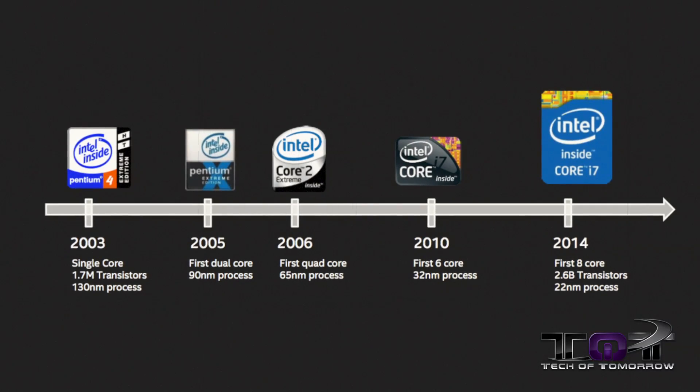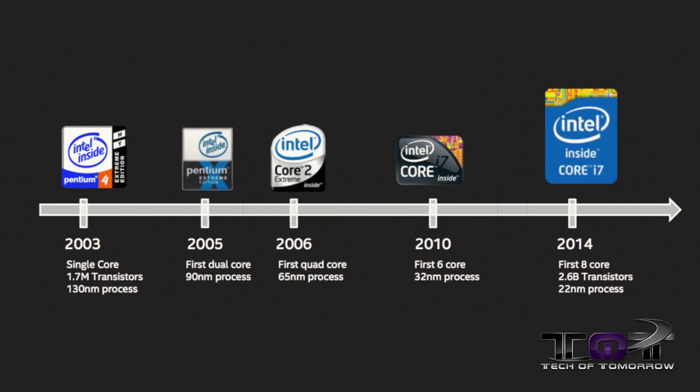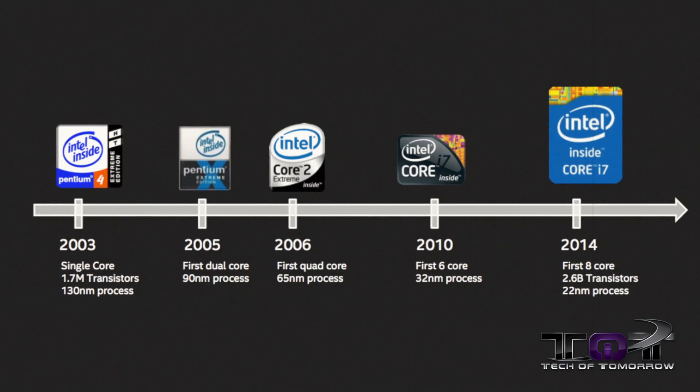Let's take a break and take a trip back in time to the earlier days of Intel. We've arrived in 2003, where Intel had a single-core CPU with 1.7 million transistors based on the 130nm process. Jumping to 2005, we see the first dual-core CPU on the 90nm process. A year later in 2006, the first quad-core CPU on the 65nm process. Then four years ahead, the first six-core CPU on the 32nm process. Now back in 2014 with Intel's latest Haswell eight-core processor, we see 2.6 billion transistors on the 22nm process — things have come a long way. Just to clarify for nitpickers, this history lesson was based on Intel's extreme processors.